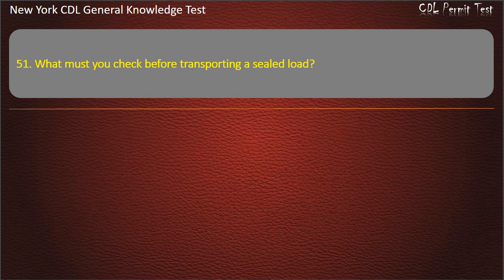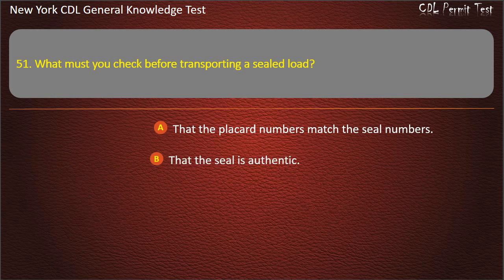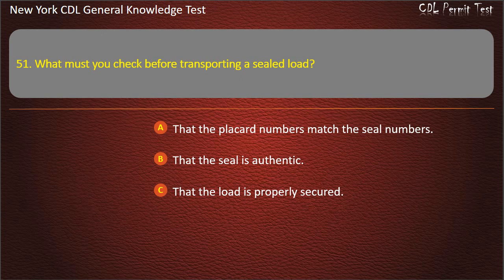Question 51. What must you check before transporting a sealed load? That the placard numbers match the seal numbers. That the seal is authentic. That the load is properly secured. Answer: That the load is properly secured.